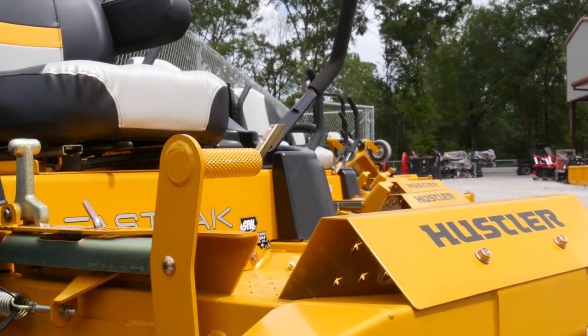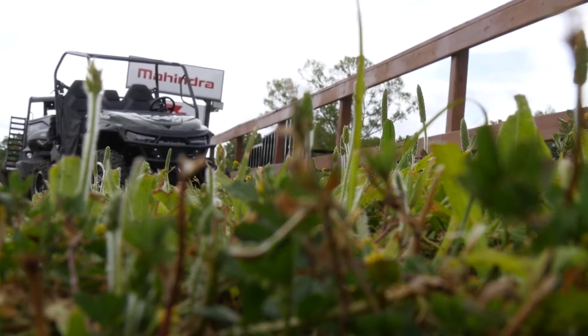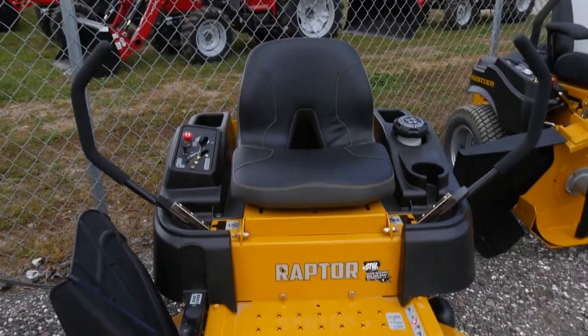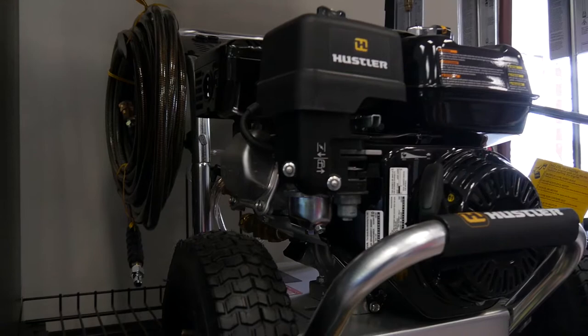Hustler Lawn Mowers. I'm sure you've looked out the window and saw that grass is starting to grow, and it's growing fast. They've got the zero-turn Hustler Lawn Mowers starting at just $21.99, plus Hustler pressure washers as well.